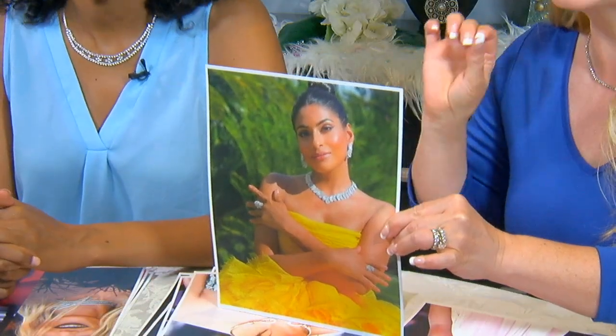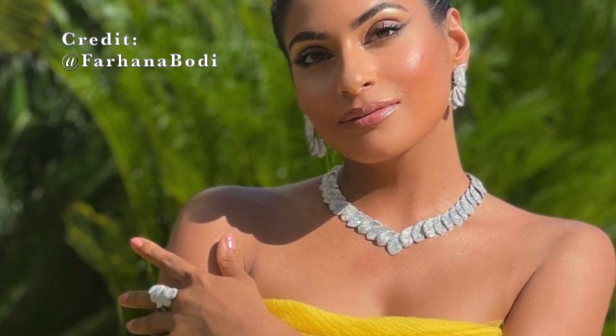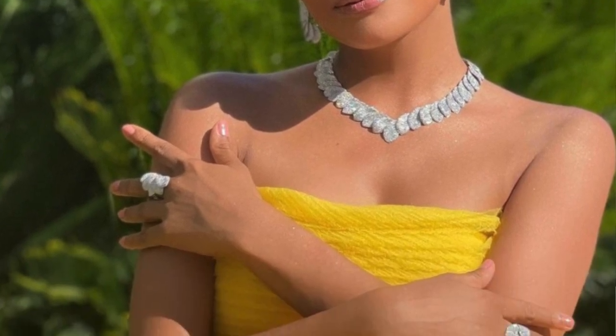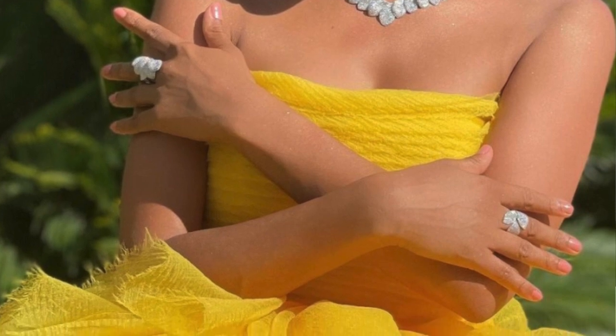There is an abundance of diamonds in this look — the necklace, the earrings, the ring. She had the entire look going on. And she was also wearing one of our trending colors: the marigold dress. Again, with her hair swept up so we could see the entire look. The slick back was the look of the red carpet.